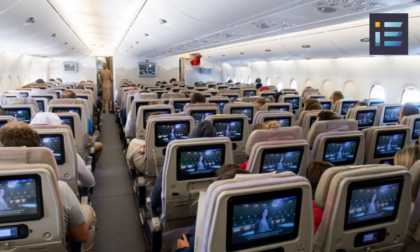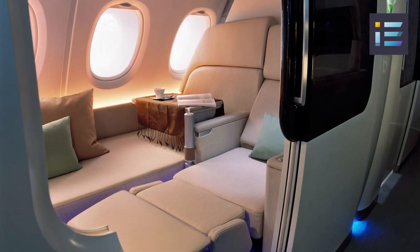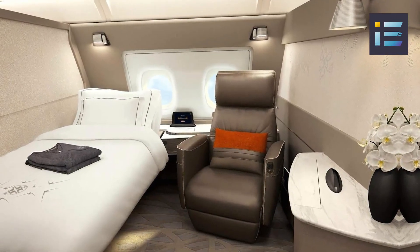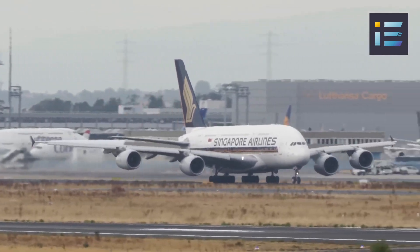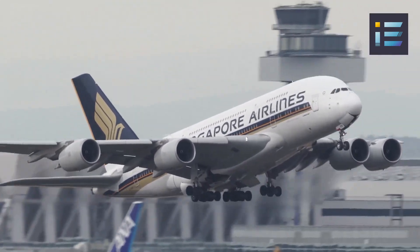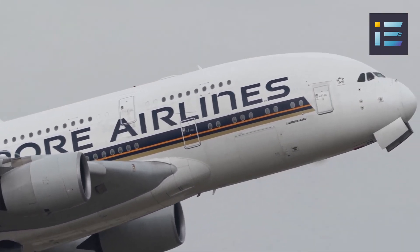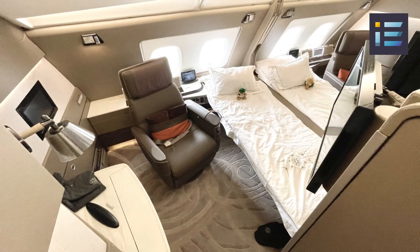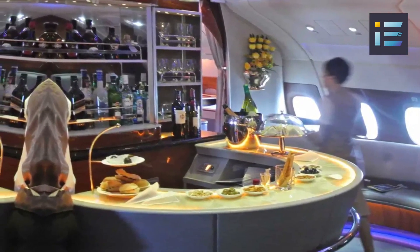The Airbus A380, with its immense size and unrivaled passenger capacity, attracted a diverse range of customers from airlines around the world. From its introduction into commercial service in 2007, the A380 garnered interest from prestigious international carriers. One of the earliest and most prominent customers was Singapore Airlines, which became the launch customer for the aircraft, utilizing the A380 on routes such as Singapore-to-London and Singapore-to-Sydney, and introducing innovative features like private suites, double beds, and onboard lounges.